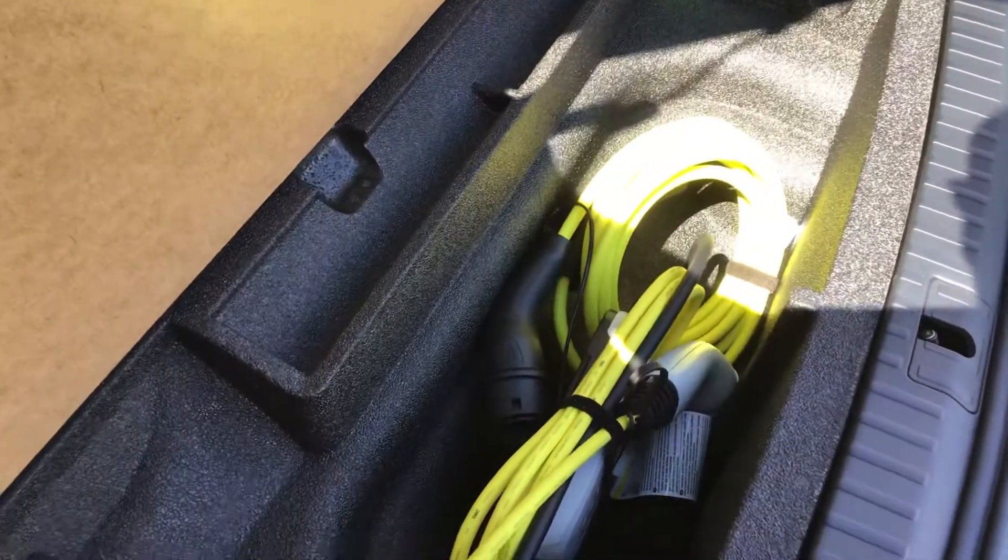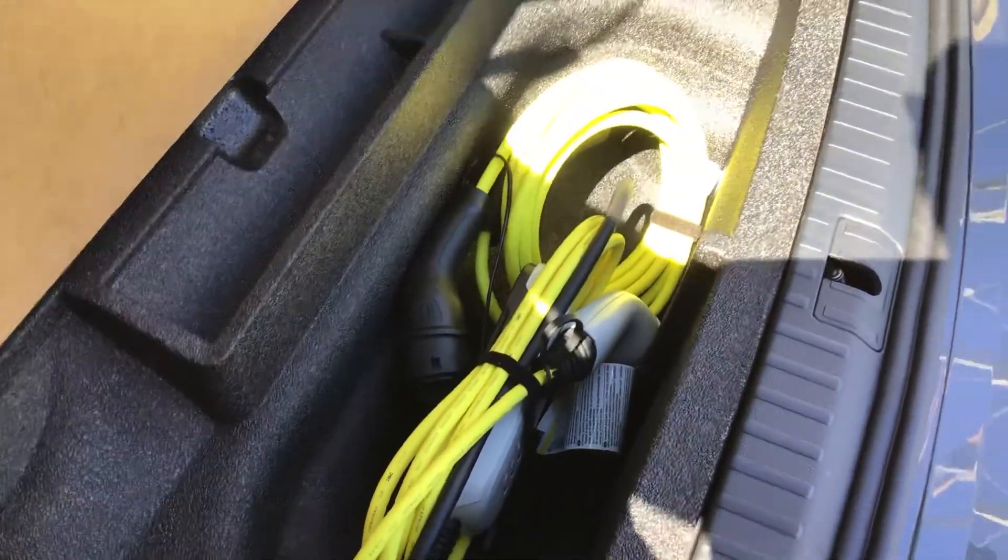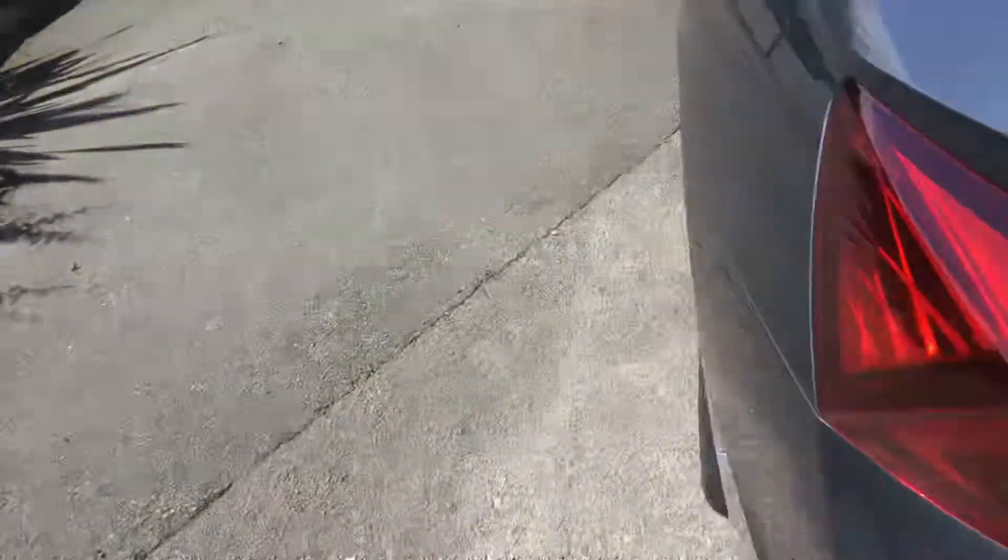You've still got the traditional Skoda huge boot, and under here, in an area that you can store — you'll have to get a little dirty with the weather — there's the cables to plug it in. So you've got a home charge, or you've got a fast charge that you plug into.